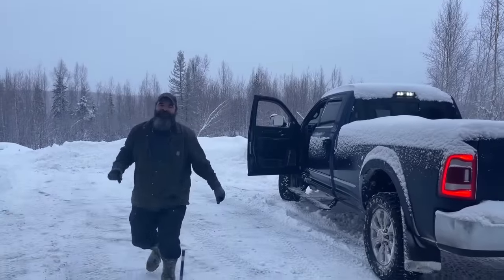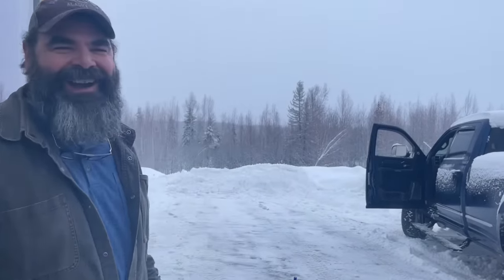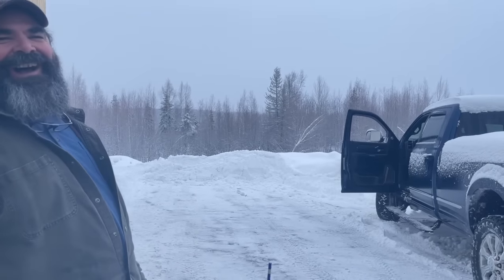That's how a Ranger pulls out a 110 truck — I love it. Wow, it worked!